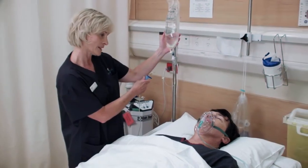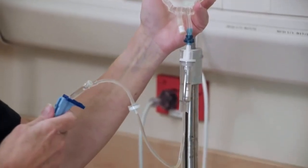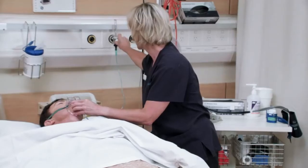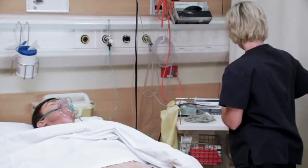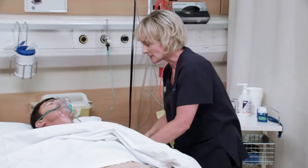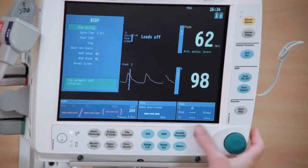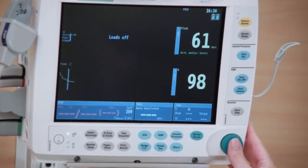Once your surgery is completed, we'll move you to our recovery unit. Most patients don't remember this stage, but it's an important part of your journey with us. Here, the nursing team will keep a close eye on you with sophisticated monitoring equipment until you wake. If your specialist feels that you need more intensive monitoring, you'll be transferred to our intensive care unit or high dependency unit.